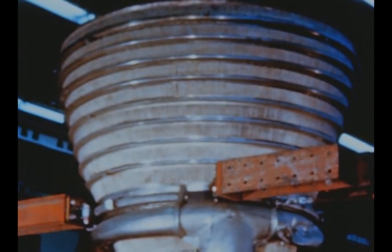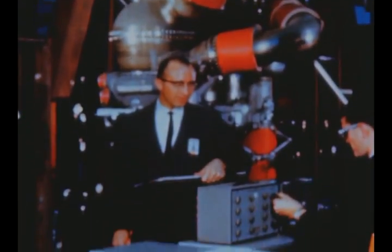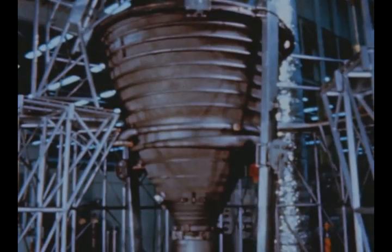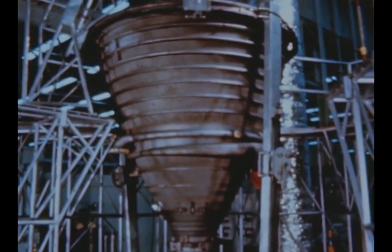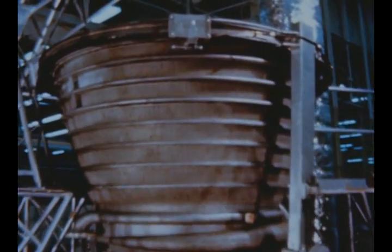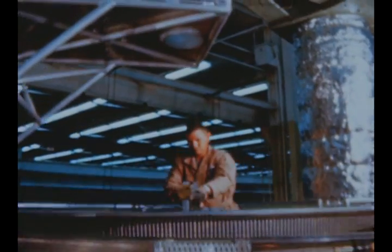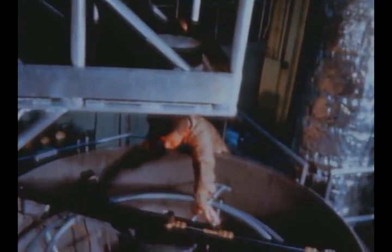Testing of the J-2 thrust chamber assembly determines thrust chamber and component deflection of the J-2 engine under given load conditions. In Rocketdyne's vertical alignment stand, the thrust alignment of the J-2 thrust chamber is determined through a series of optical and circumferential measuring guides. The geometric center of the chamber is located so as to be coincident with the center of the engine gimbal block.